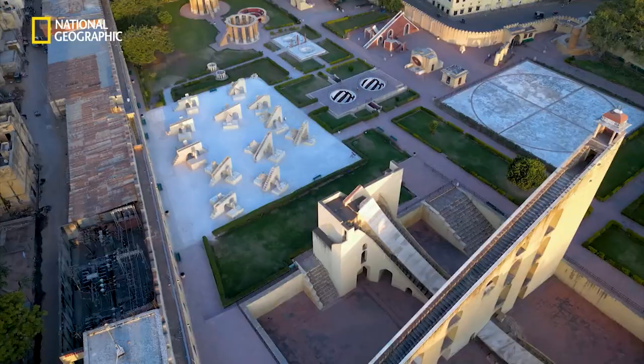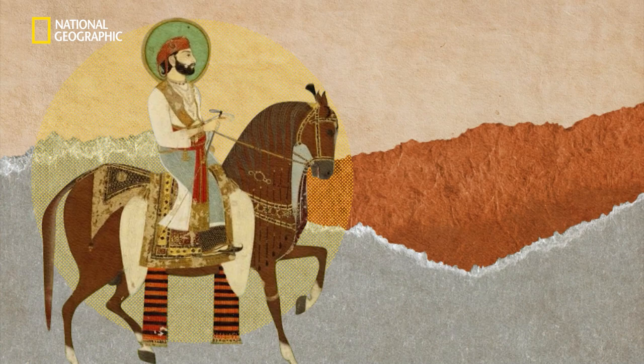In the world, the Jantar Mantar was built by the founder of Jaipur, Maharaja Jaisingh, in the early 18th century.